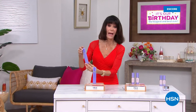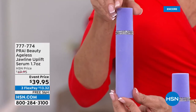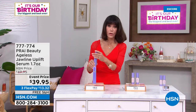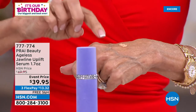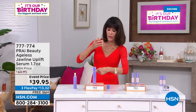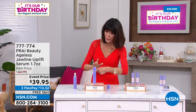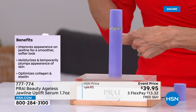Welcome back to HSN — I'm Bobby Ray Carter. We're going to take you through the whole neck, décolleté, and jawline. Look at this packaging — this is the Ageless Jawline Uplift Serum. We're celebrating our 45th birthday with huge savings. This serum has a very soft, delicate peach tone — it contains retinol and flexible tensors to give a beautiful uplift to the entire jawline area.